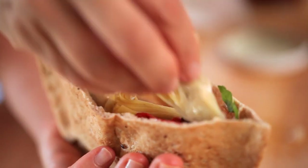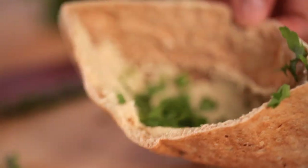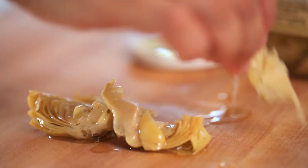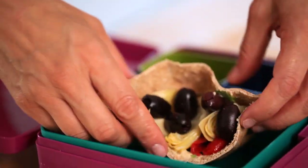Moving on to sandwich combo number three, dedicated to our vegan friends. For this one I was inspired by the flavors of the Mediterranean. So we're going to take a whole wheat pita, cut it in half, fill it with some store-bought hummus, then sprinkle about a tablespoon of flat-leaf parsley — it just adds a wonderful freshness. Then we're going to top with some fire-roasted peppers, just make sure you've blotted them with a paper towel first so they don't make your sandwich soggy. Then do the same thing to some artichoke hearts, top with some pitted kalamata olives, and presto — your vegan lunch is ready!